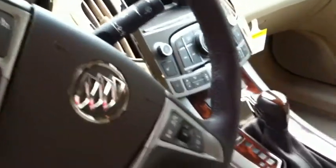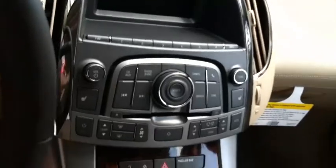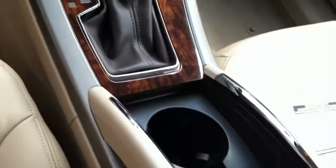It does have hands-free Bluetooth capability. Coming down the console, there are nice wood grain accents and cashmere leather.